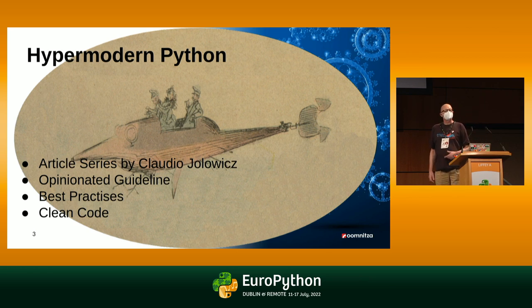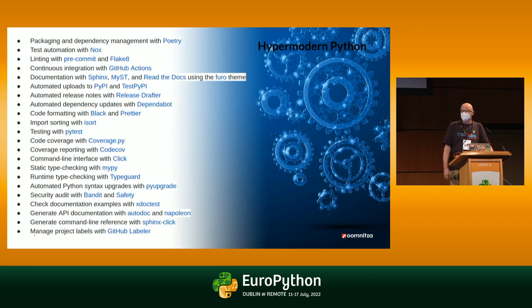What is hyper-modern Python? The idea stems from an article series with the same title by Claudio Jolović. It's an opinionated guideline about best practices and clean code in Python in the 21st century. That is the hyper-modern Python cookie cutter — that's from the readme of the repo.